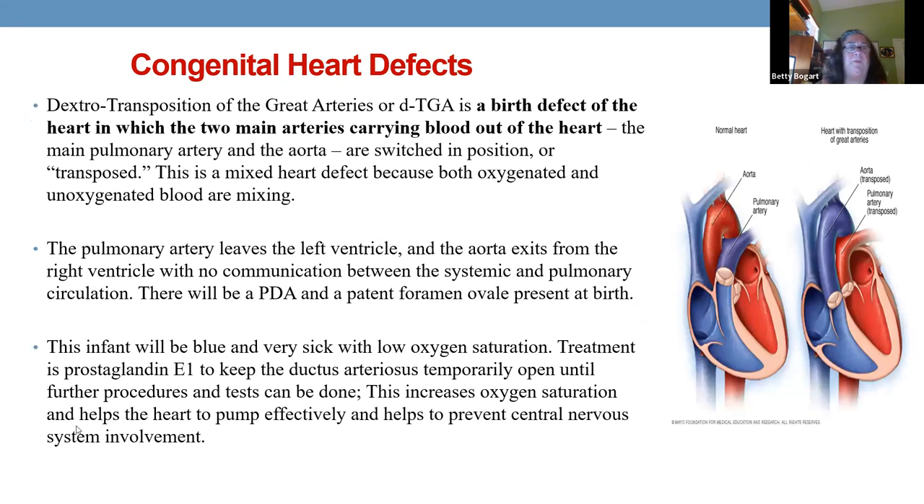Transposition — just like tricuspid atresia, blood is not getting oxygenated and not getting to the body. We put these children on prostaglandins to create a connection to the lungs and body. There's blue blood and red blood and they're not mixing. The PDA — patent ductus arteriosus — is their only lifeline to oxygen. Synthetic prostaglandins guarantee oxygenation to the body, increasing oxygen saturation, allowing the heart to pump more effectively, and preventing central nervous system involvement.